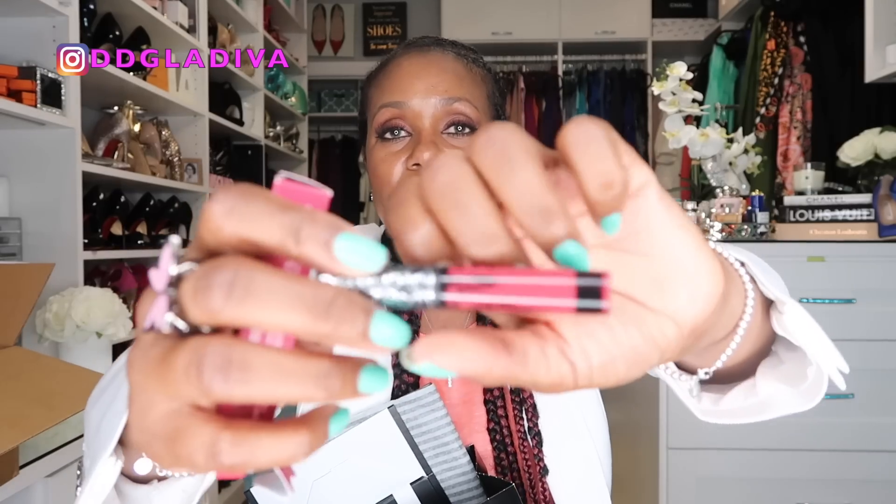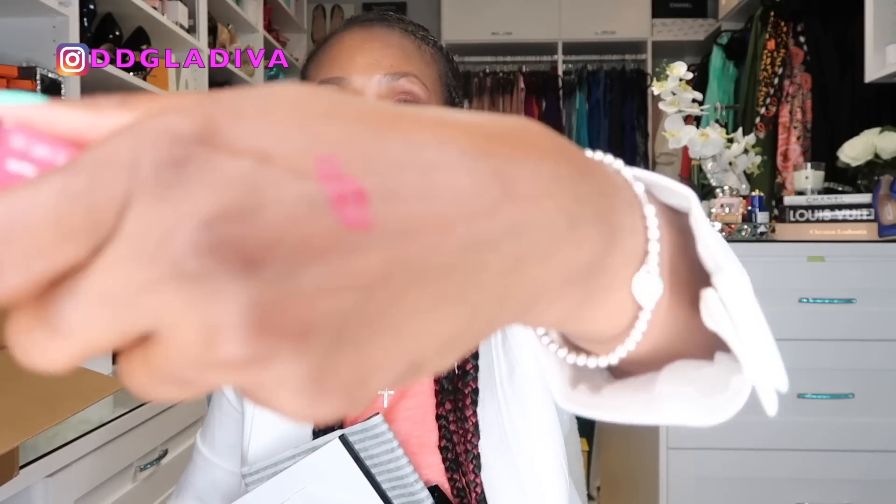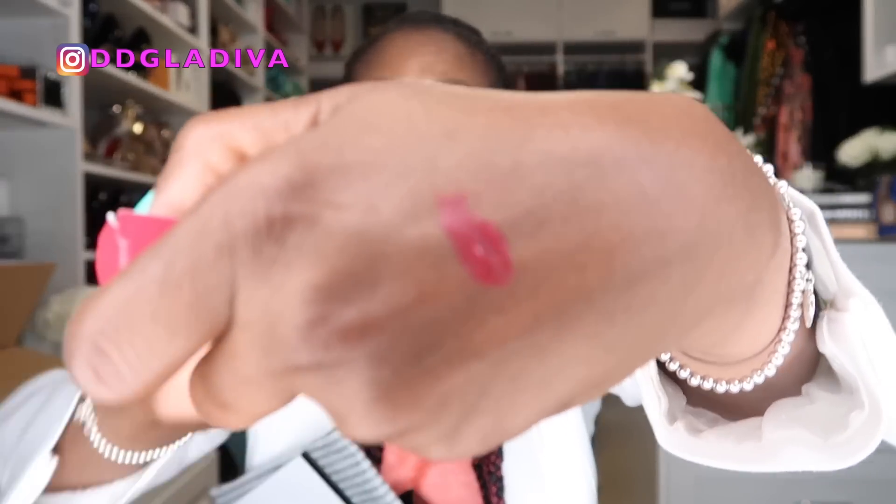Next I picked up a smaller size of the Kat Von D Everlasting Liquid Lipstick — not a planned purchase. This was in the checkout area and it's just this nice reddish-brownish color. Kat Von D liquid lipsticks are some of my favorite liquid lipsticks. They are very long lasting and they don't really dry out my lips.